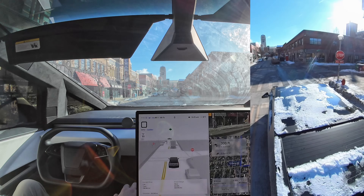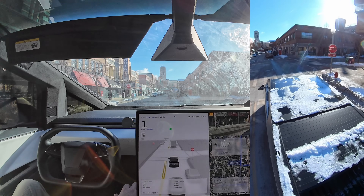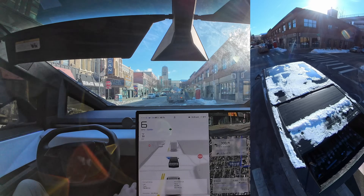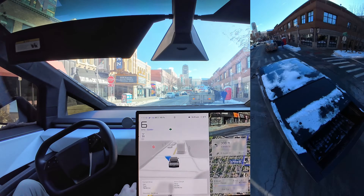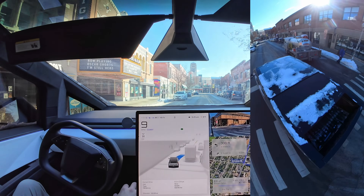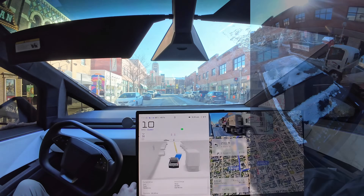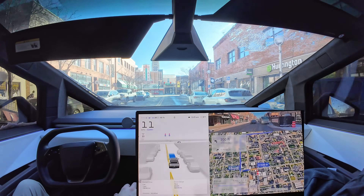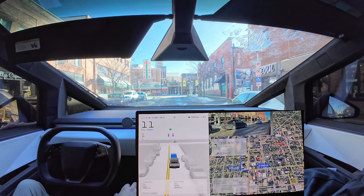Now we have a car stopped in the road. FSD puts the turn signal on to show we're going to go around them, which is good. A little too slow here, but nice. That's not a great spot to be parking — there's a dumpster there and everything. But he's doing a service, he's got to be parked there. Nice job with FSD handling that one.